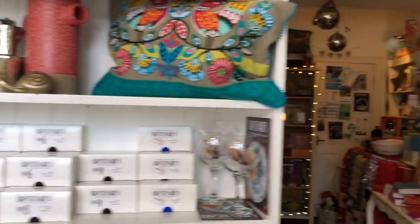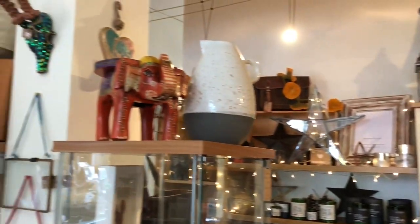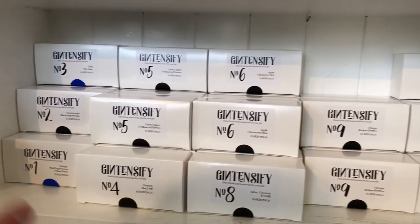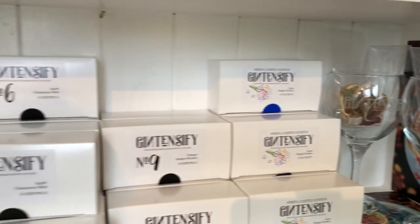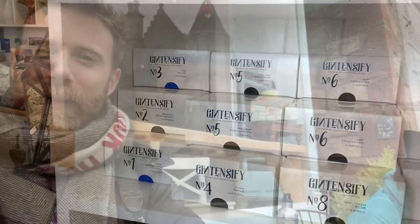We're sitting outside Fair Earth. Gintensify is owned by our friend Carol who is from Brookfield, and she creates these amazing little botanicals you can use for your gin. It's a local producer. We're just sitting outside Fair Earth having some lunch, having some tea, and a much-needed sit down.